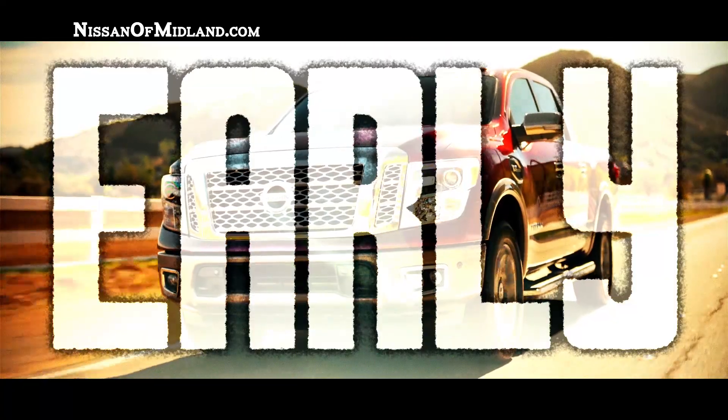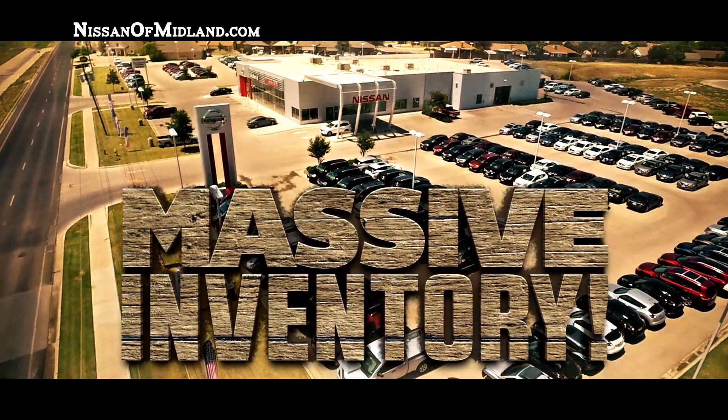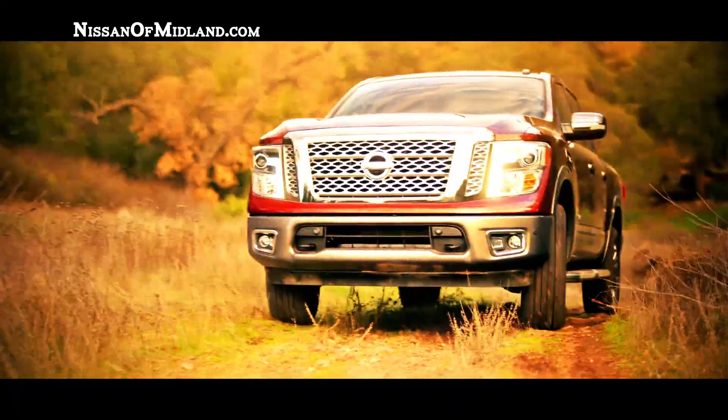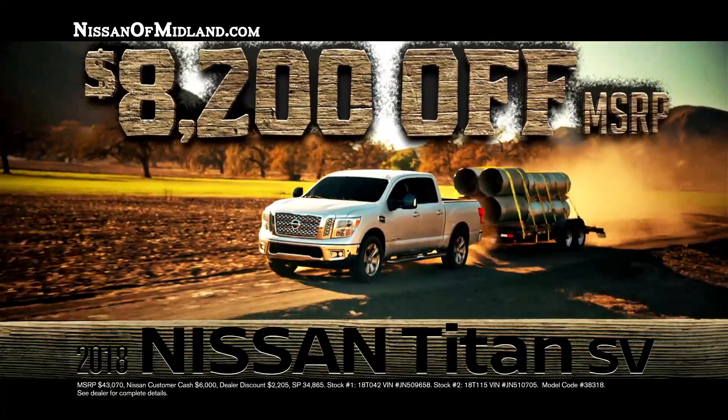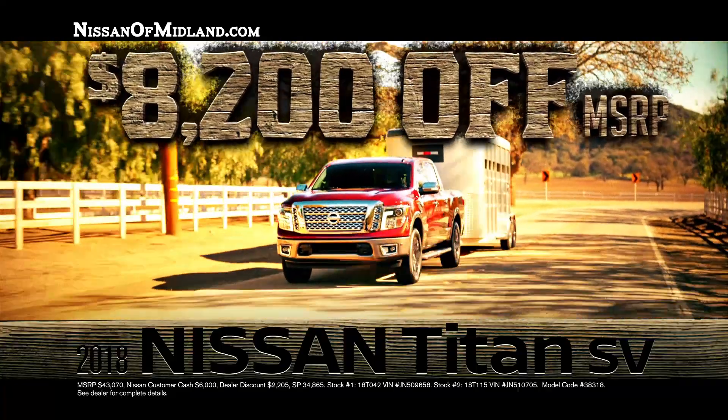We're starting truck month early at Nissan Midland. We've got a whole lot of trucks and the savings are through the roof. Drive a new 2018 Nissan Titan today and save over $8,000 off MSRP. Oh yeah, that's over $8,000 off.